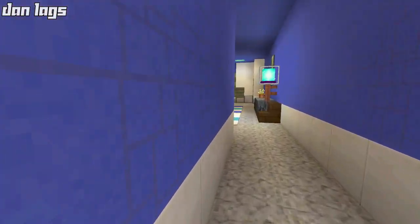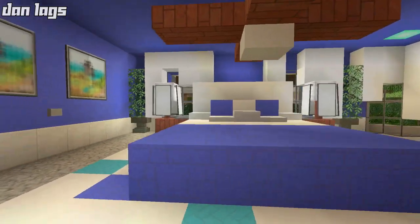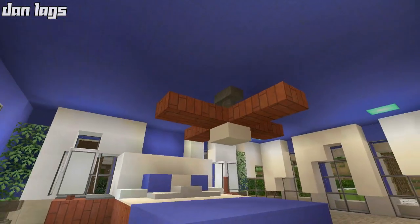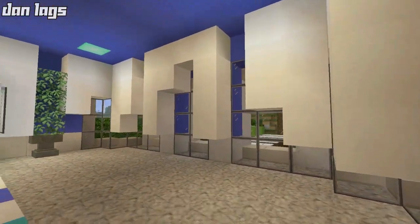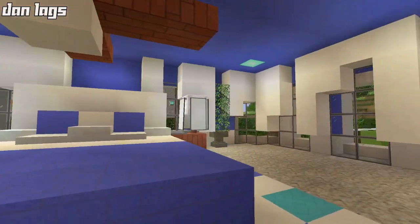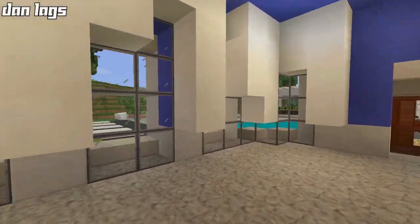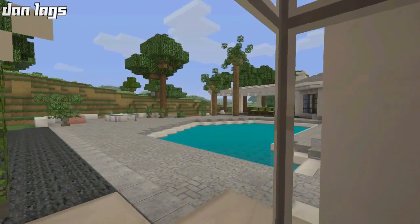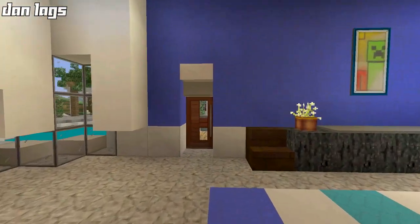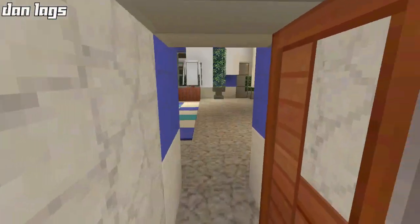Moving down the hall into the master bedroom — this has got a very blue theme, which is pretty obvious. Here is the master bed, a nice large king-size bed in Minecraft, absolutely massive. We have a ceiling fan above it, and the light gray wool blocks up against the wall are curtains. We also have lamps on the tables next to the bed and a set of windows with an outlook to the back porch and balcony area. This door also connects out to the back pool area.